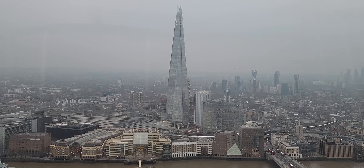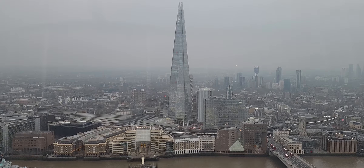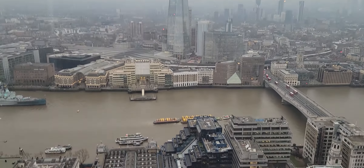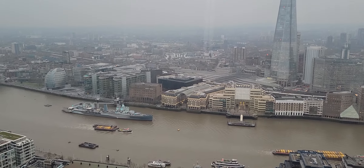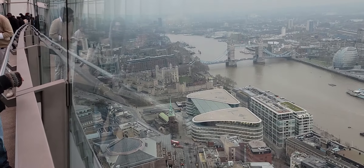We are in London at the Sky Garden on the 35th floor overlooking the Thames River. And there is the Shard. That's the HMS Belfast.